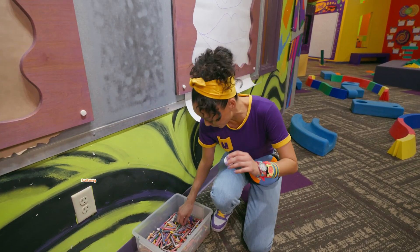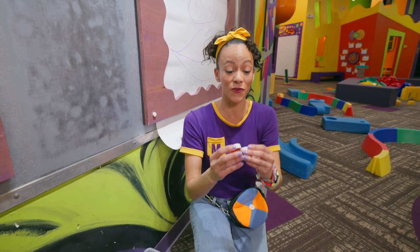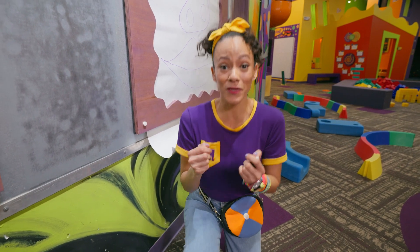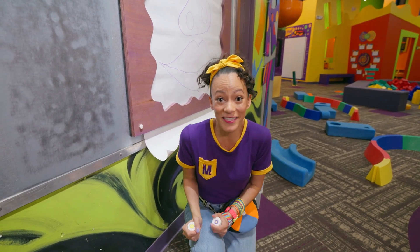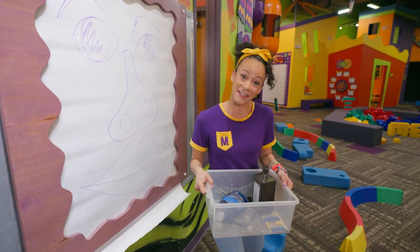I found the food coloring! And it's my two favorite colors — purple and yellow. We're getting closer and closer to finding everything we need for our science experiment. One more item to find, come on.